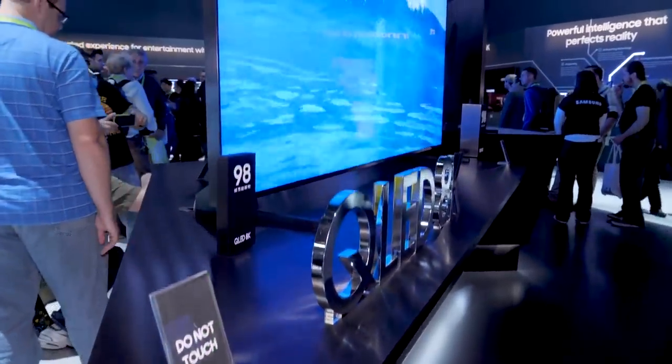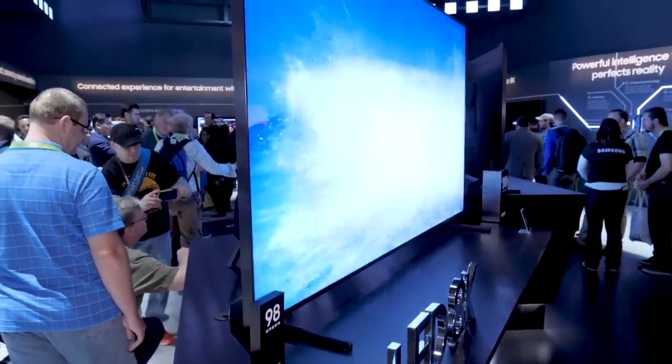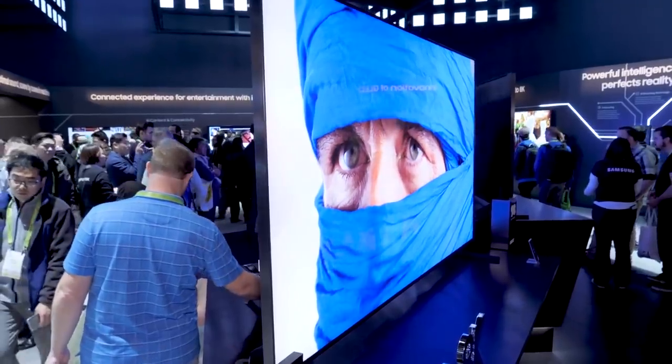Hey everybody, Caleb Denison with Digital Trends. We're at Samsung's absolutely massive and super compact booth. There's tons of people here and everybody's crowded around one big thing — this 98-inch 8K QLED television. That's a big distinguishing feature about this TV: it is a QLED TV. For Samsung, that means more than just quantum dots.